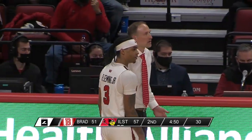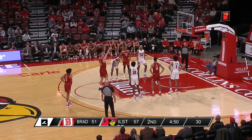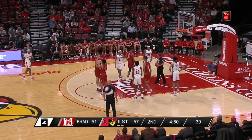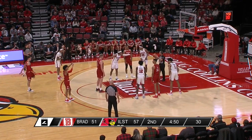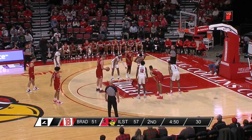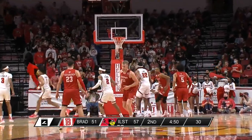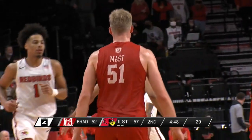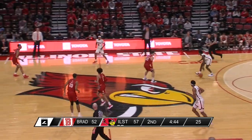Under five minutes and Rink Mast has the ability to cut it to a four-point lead. Bradley has been in situations like this before — up seven with six to go against Loyola, up two with a minute left against Missouri State, up three with seven minutes left against Indiana State. Not really a surprise that Bradley finds themselves in another close conference game with 4:50 to go at Redbird Arena. That is Bradley's first made free throw of the night, coming with 4:45 to play.